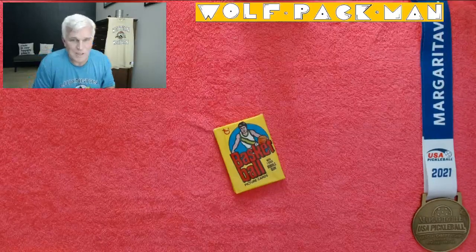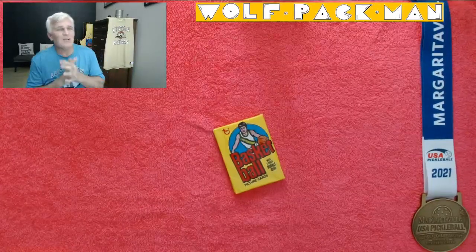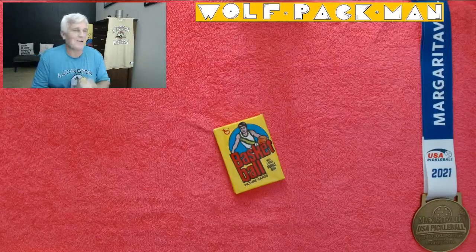Hey everybody, welcome to the Wolfpack Man YouTube channel. Pleasure to see an old man opening old packs.